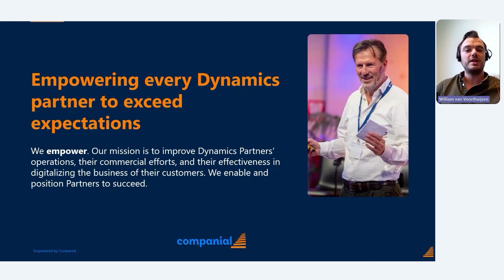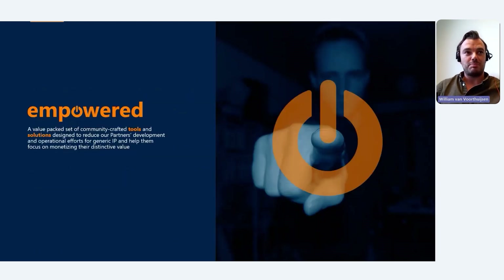Today I'd like to talk about Empowered. Maybe you've seen the press release announced last week. Empowered is a value-packed set of community-crafted tools and solutions designed for you as a Companion partner, to reduce development and operational efforts on generic IP and to help you focus on monetizing your distinctive value.